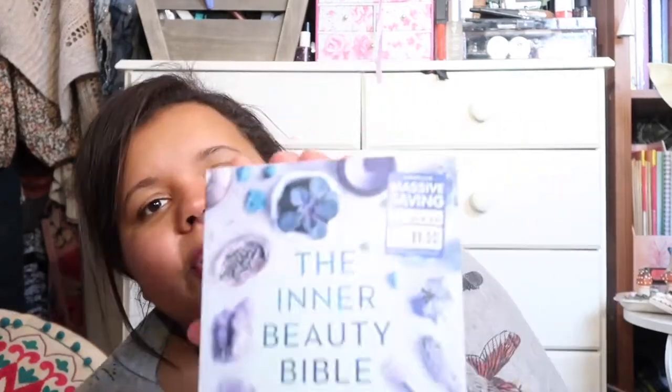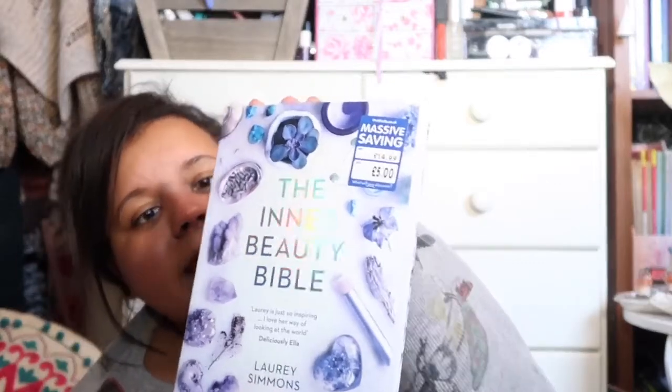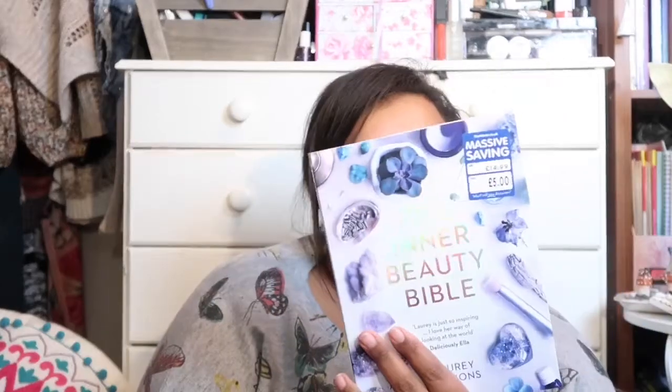The second book I got from The Works — one that's been on my Amazon wish list for ages — is 'The Inner Beauty Bible.' The RRP on this one was £14.99 and I got it for five pounds. It's by Laurie Simmons, and it's a collection of mindful rituals to help your inner beauty flourish. It's just so pretty inside.